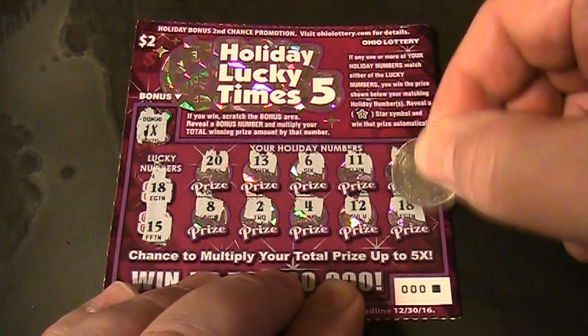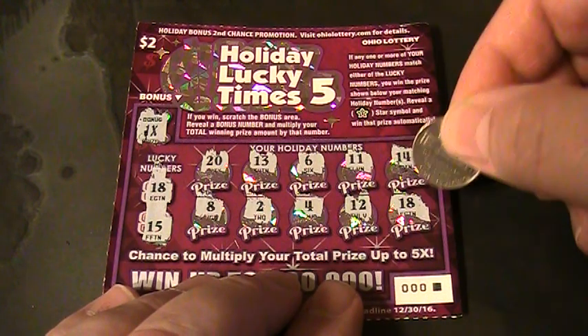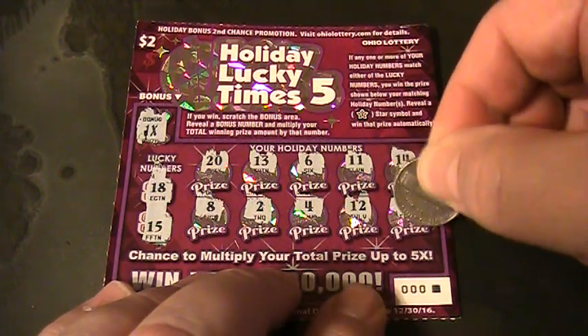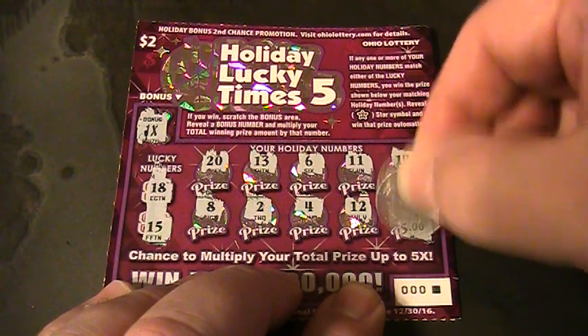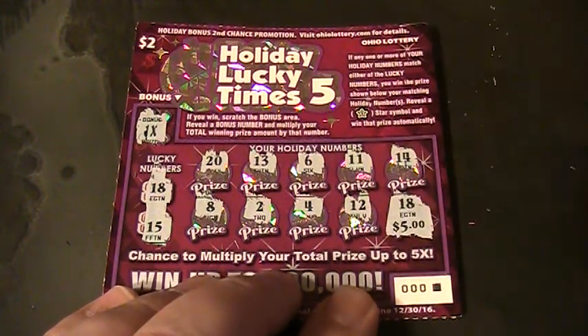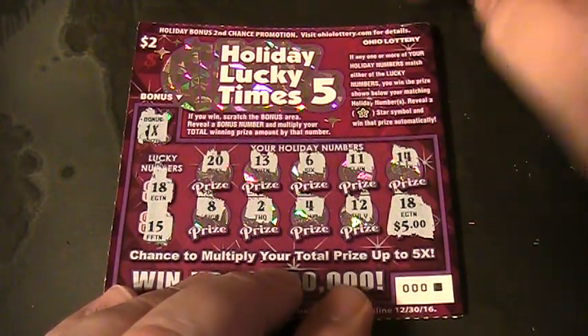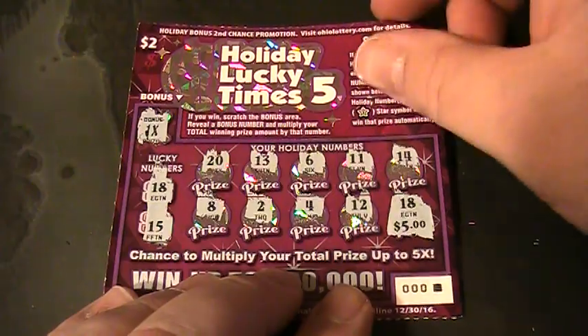Alright folks, this is the very first ticket on the very first roll — these rolls just came out today. Five dollars! We did make a profit. Thanks for watching — please like, subscribe, comment, and share. That's about it!